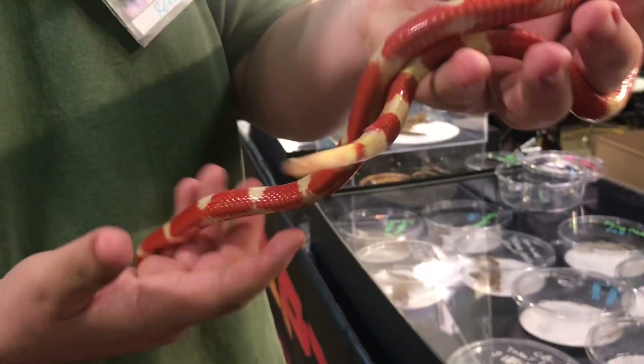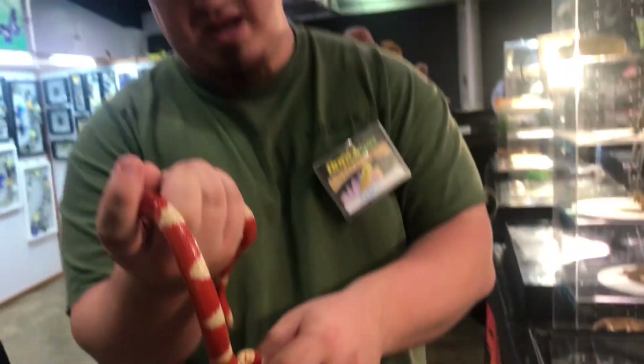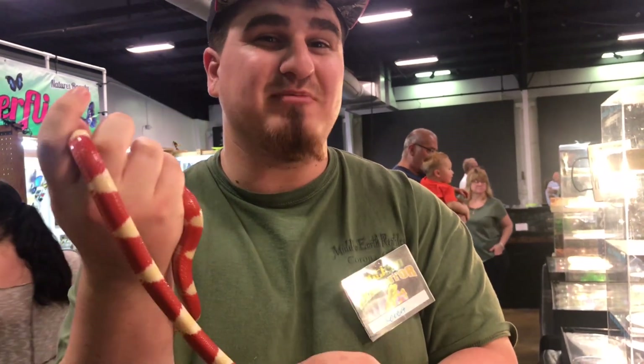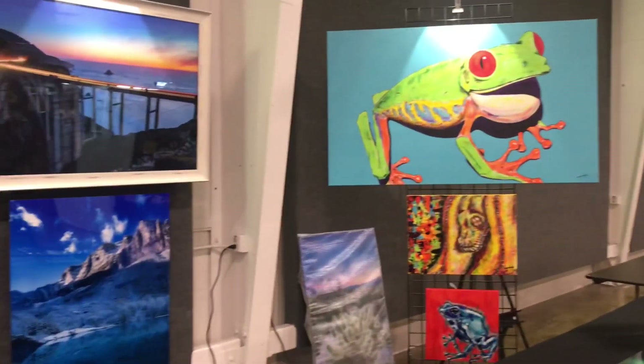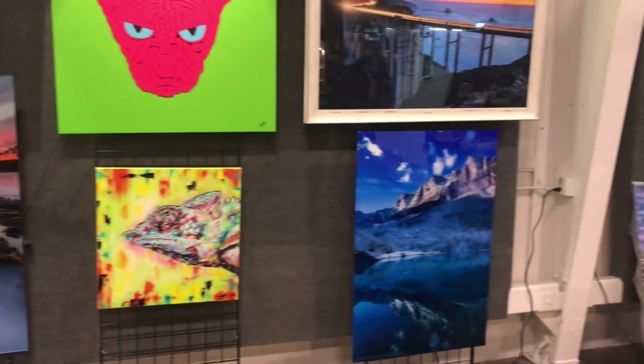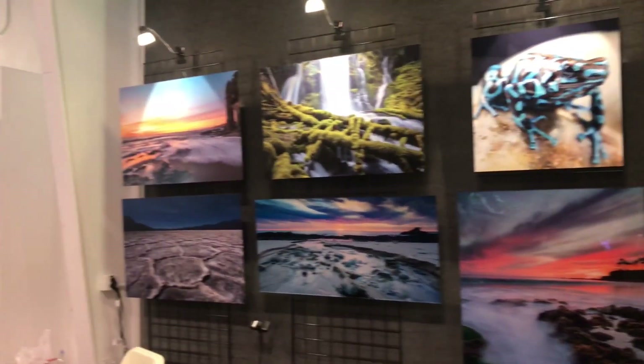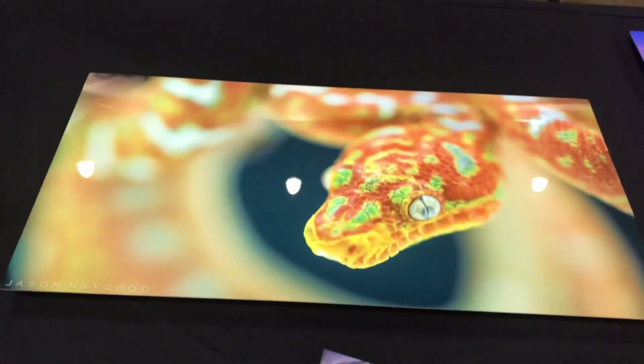I don't have a lot of colubrids, but I definitely want to get some and add to the collection because they just come in so many different varieties and they look absolutely stunning.